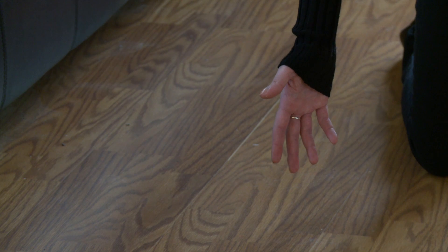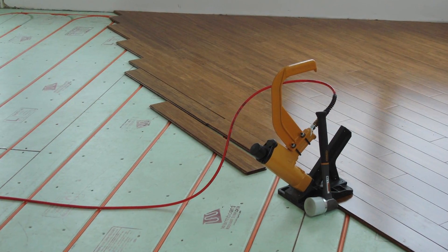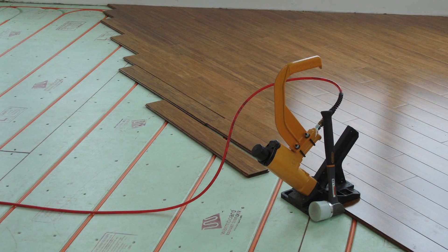The home is heated by water using a radiant floor system. Heat is efficiently distributed throughout the house using hot water pipes running beneath the floor.